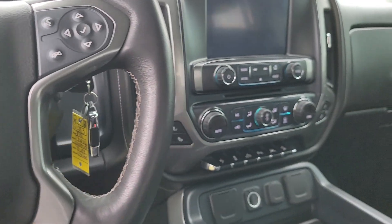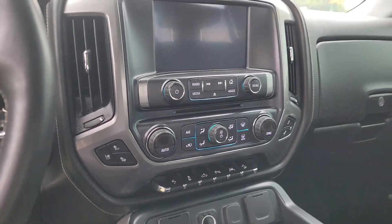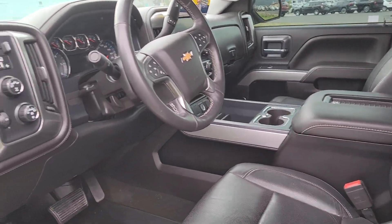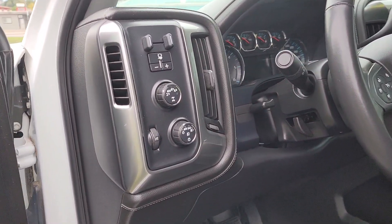This truck is fully loaded, Robert. Not sure if you saw on my listing, but we do include a one year, 12,000 mile powertrain warranty on this truck for you at no cost to you. That is good nationwide.